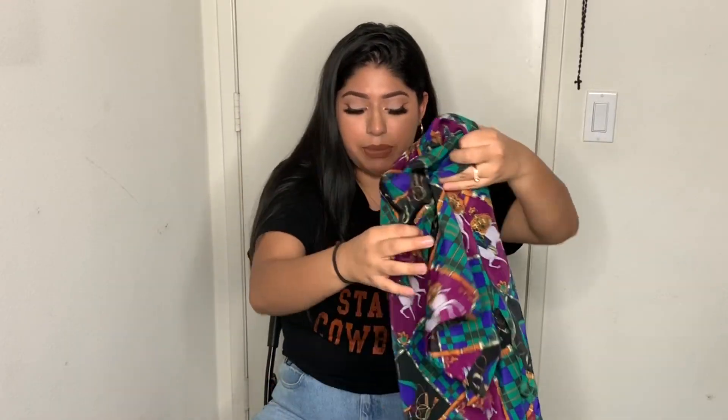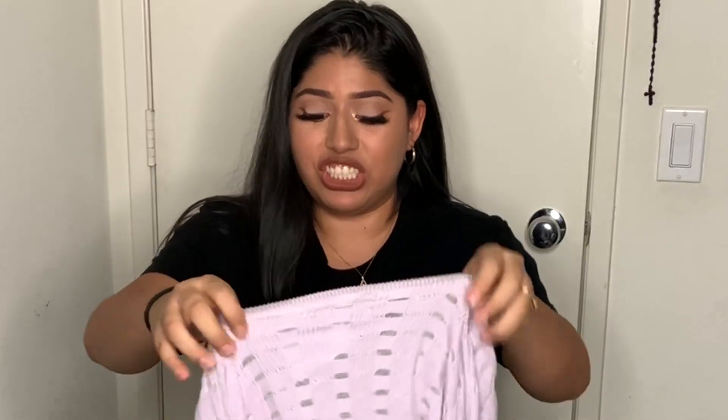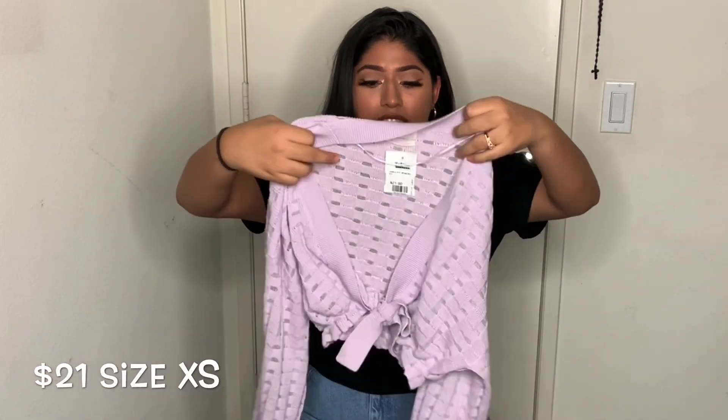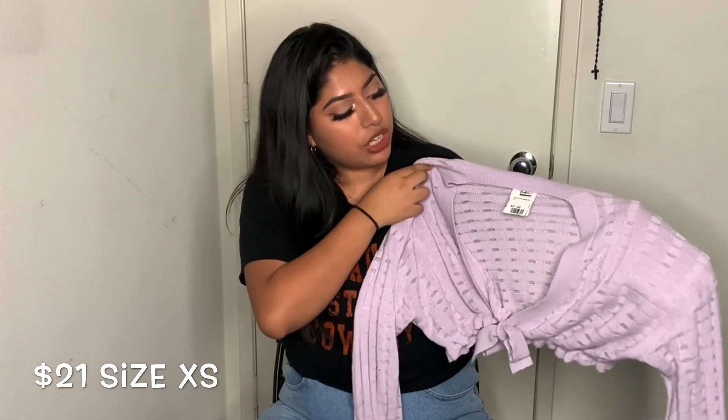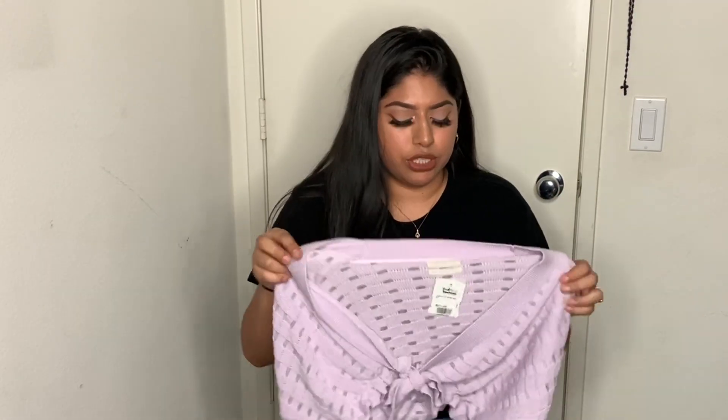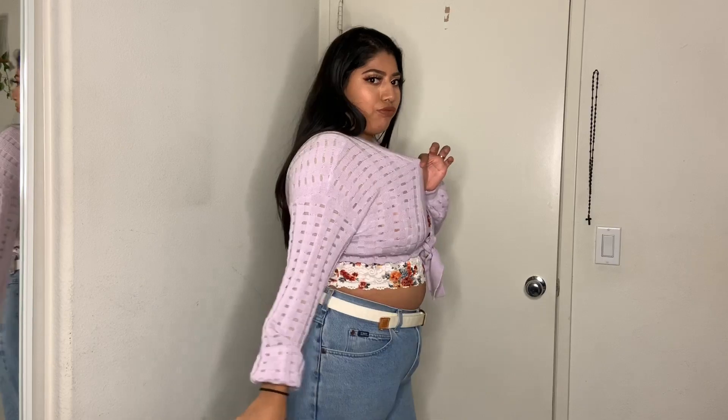This one is from Urban Outfitters — it's a one-of-a-kind and a really good statement piece for the closet. It's an extra small, and I just noticed how much this was — it was $21. But it's a really cute lavender color. I only have one piece in my wardrobe that's lavender. Maybe I'd wear it with a white tank top. It's an extra small but it's stretchy — it fits me full on top.